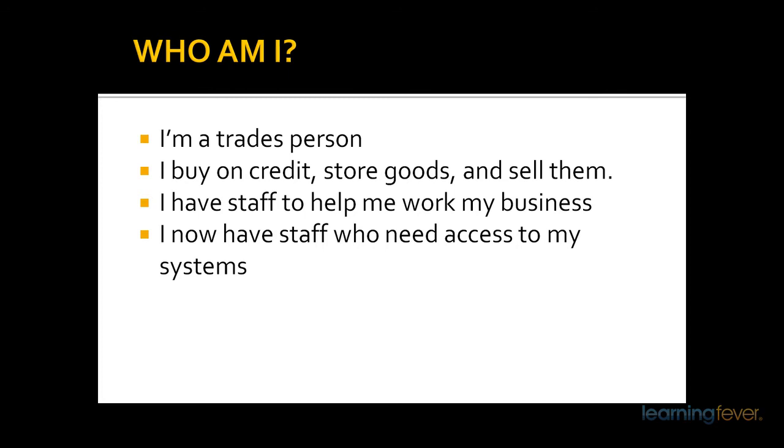Account Right Standard would be more for the person who actually goes out and buys stock and needs to keep a track of it, but is still working basically by himself and alone — sells those goods, and wants to know how much he's made and also keep a track of his other expenses.